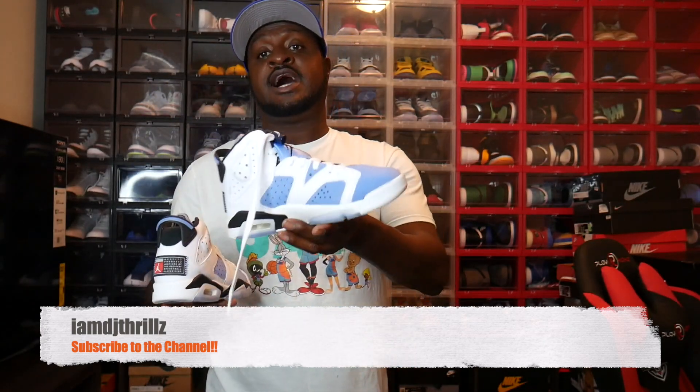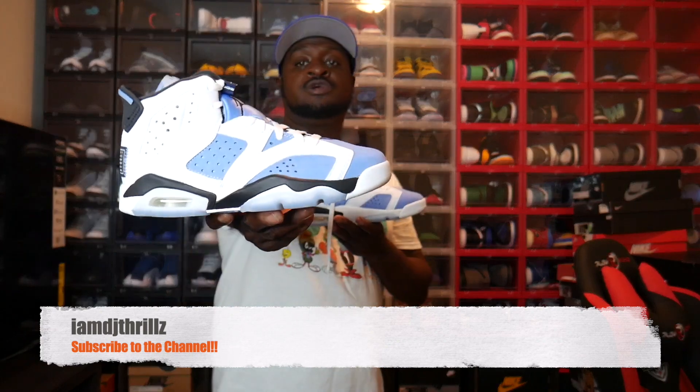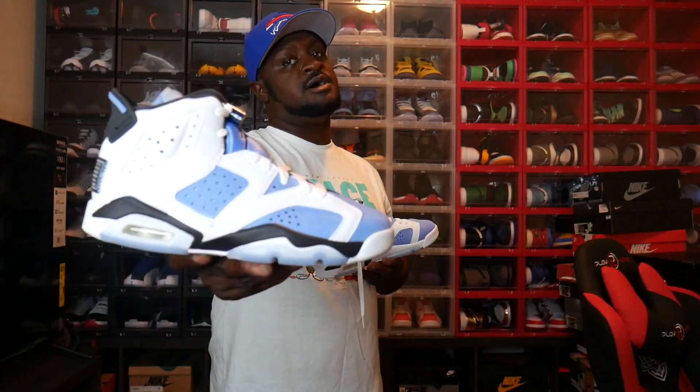As always, you can catch me on Facebook, IG, Twitter, Snapchat, and TikTok. These are the Retro Jordan 6 UNC's. Let me know what y'all think. I'm DJ Thrills. I'm out.